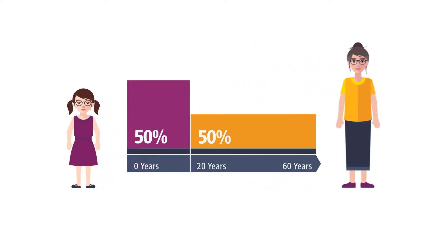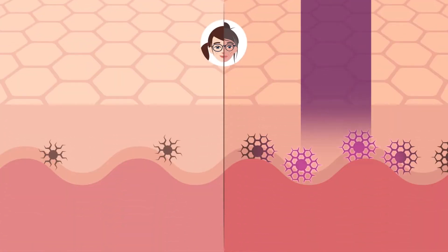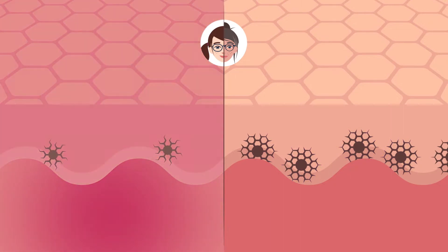40 to 50 percent of a 60-year-old person's lifetime UV exposure occurs before the age of 20. Melanin is the skin's natural protection from UV radiation, but children's skin has less of this protective pigment.